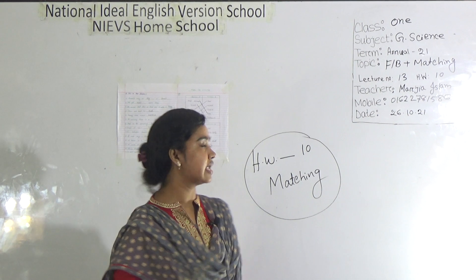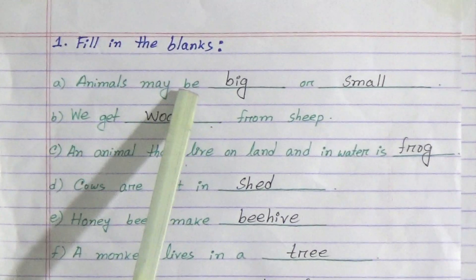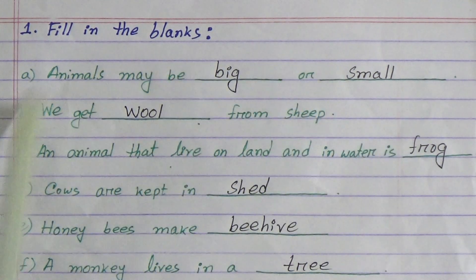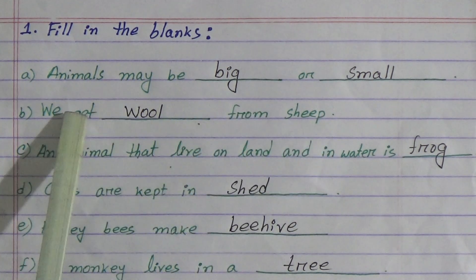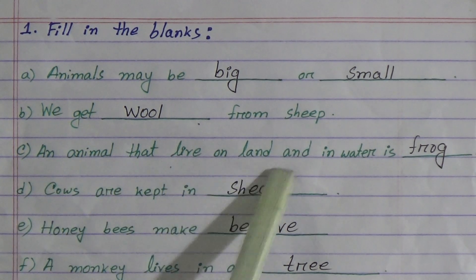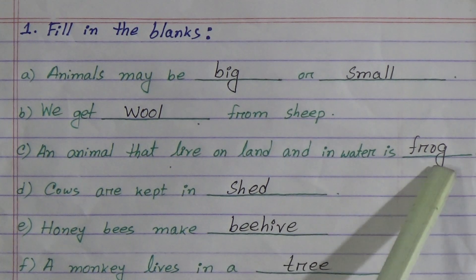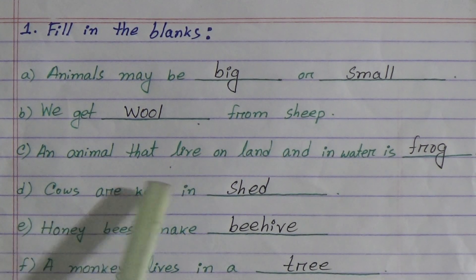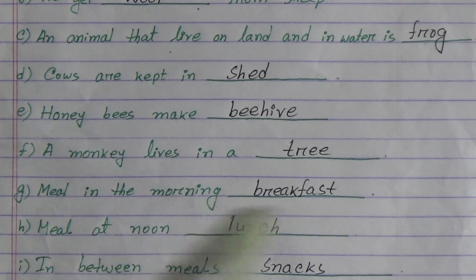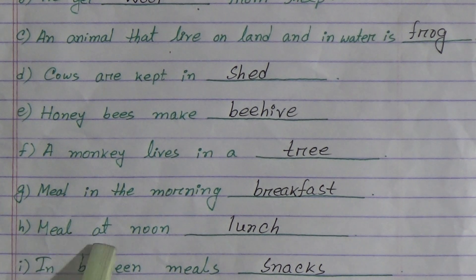Now let's start our class. Fill in the blanks: (a) Animals may be big or small. (b) We get wool from sheep. (c) An animal that lives on land and in water is frog. (d) Cows are kept in shed. (e) Honeybees make honey. (f) A monkey lives in a tree. (g) Meal in the morning: breakfast.